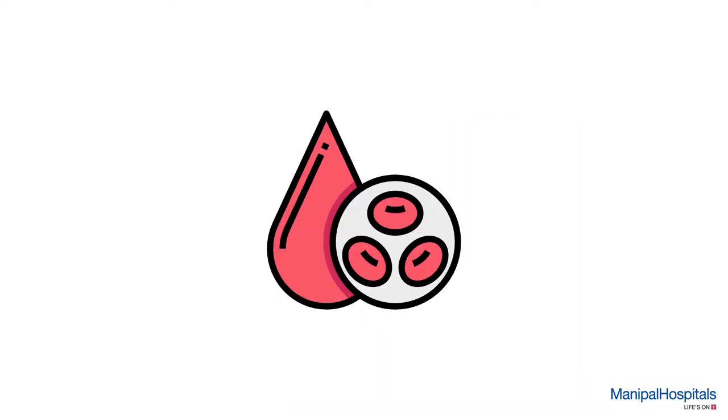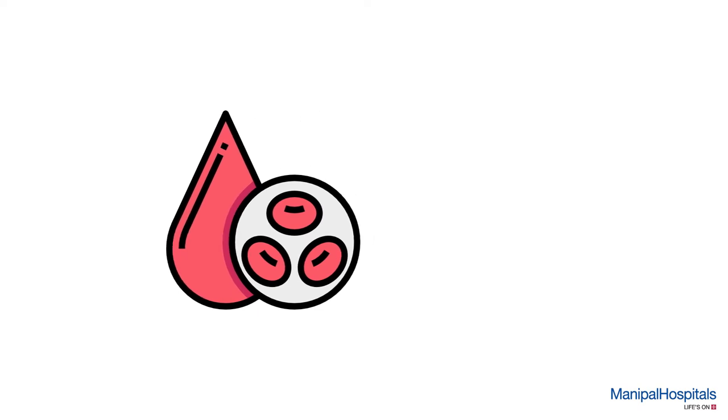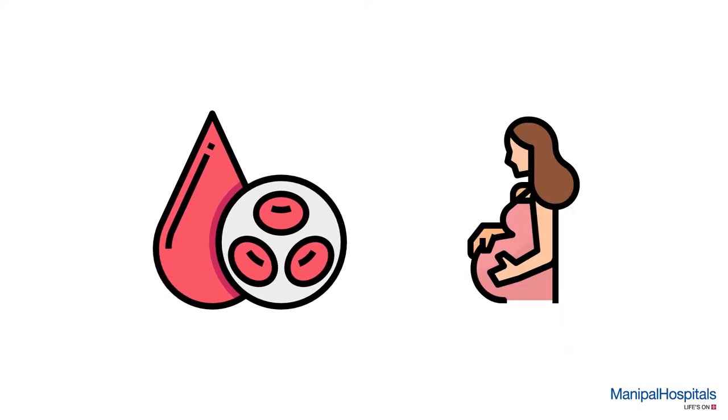Pre-procedure: inform your doctor if you are on blood thinners or are pregnant, and carry a sanitary napkin as you may experience spotting or slight bleeding post-procedure.